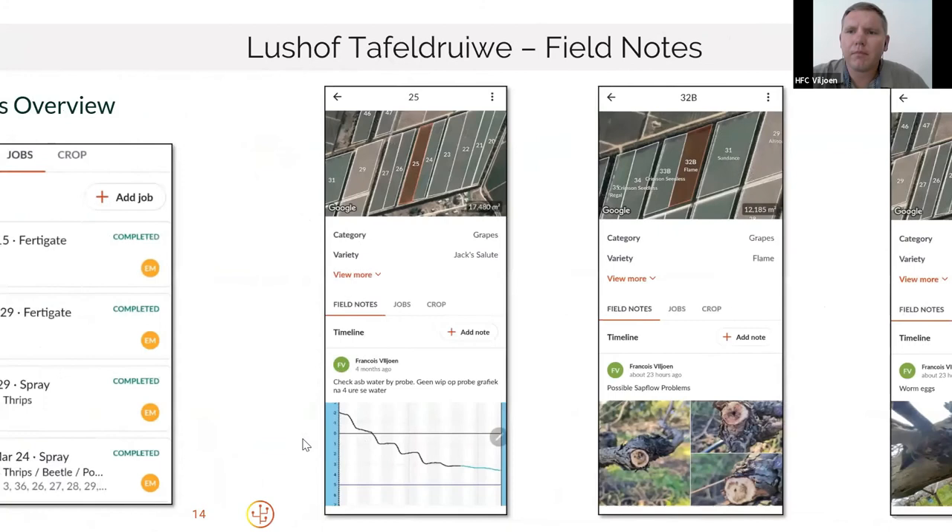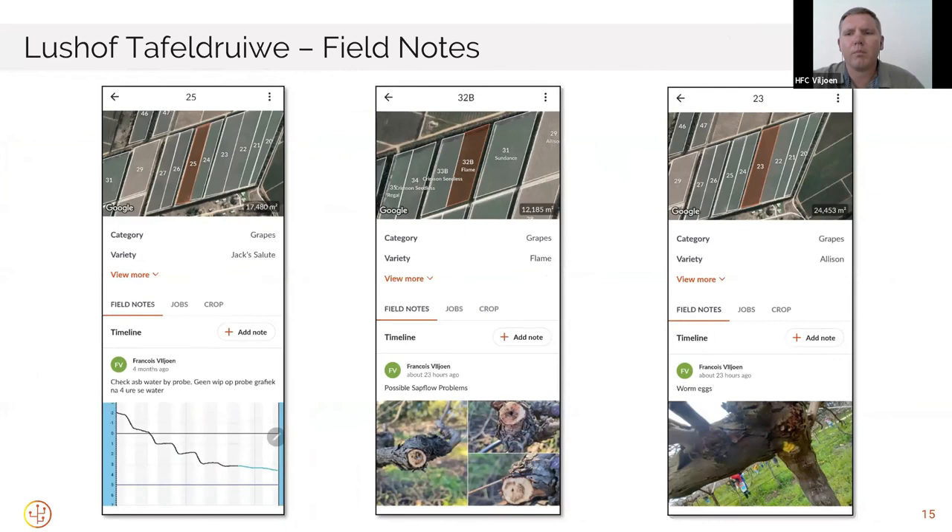Observations and scouting — anything odd with a block. A nice thing is that my production assistant Easton is also linked to this. So there are no WhatsApp groups or forgotten messages. If I see a problem, I can immediately log it as a note. He can see it and we can go address the problem. In the first image on the left, it was a case of irrigating and the screenshot at the bottom showed no reaction from our soil moisture probes. So immediately I could log the job and tell him we need to go check it out, and he can pop in a comment saying either the dripper was blocked or the valve didn't open. We can get feedback without actually having to directly communicate to each other.